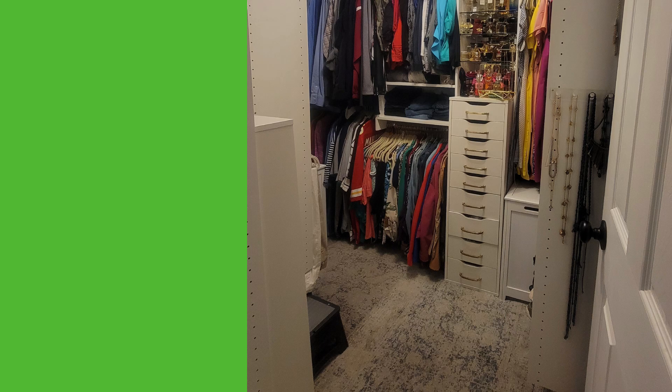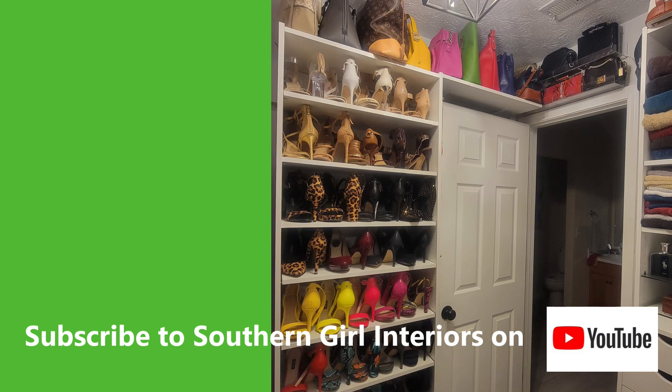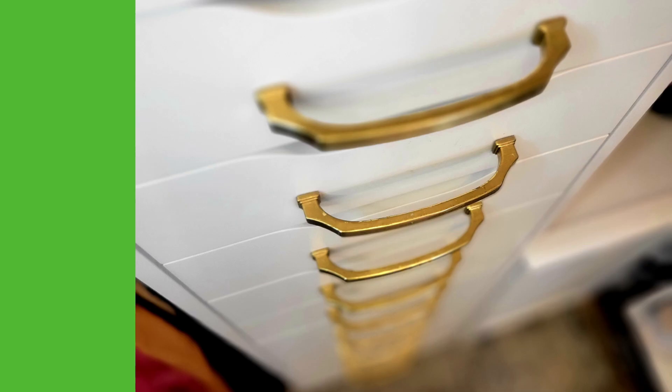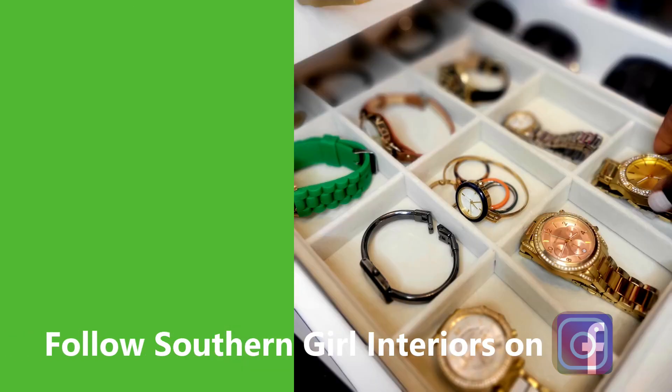If this is your first time stopping by my channel, welcome — you can become part of my family by subscribing today. If you're already part of my family, you know I have nothing but love for you, thank you for coming back for another video. You can follow me on Instagram or Facebook — that's where I post photo updates of our reno progress every Sunday.